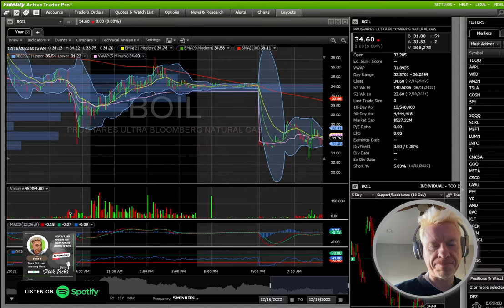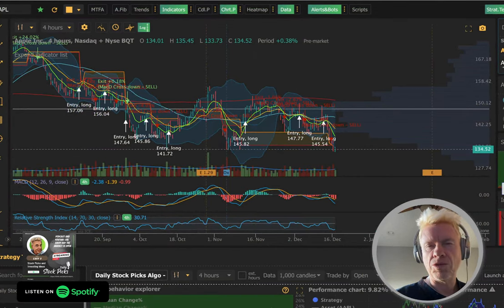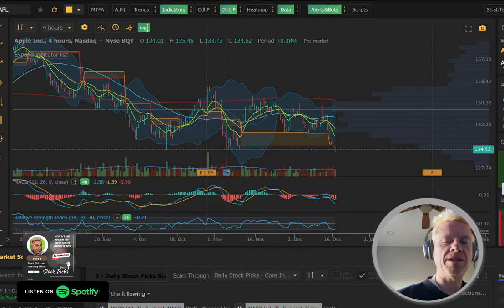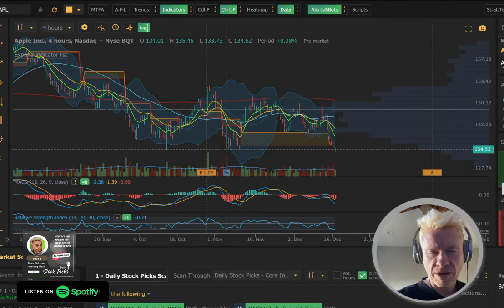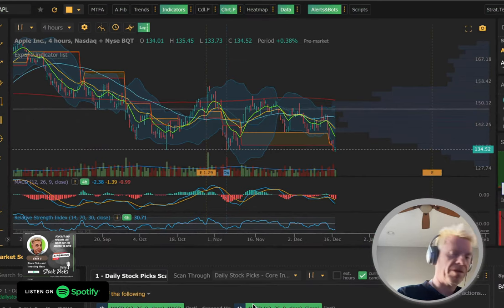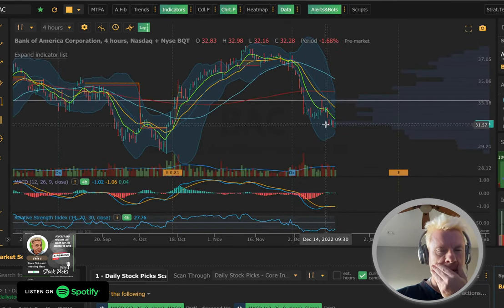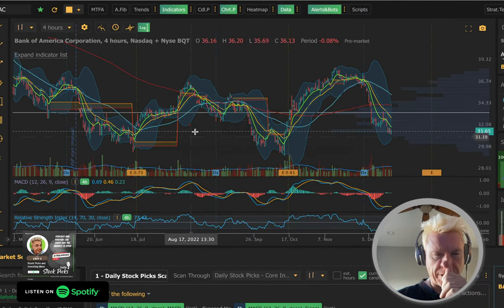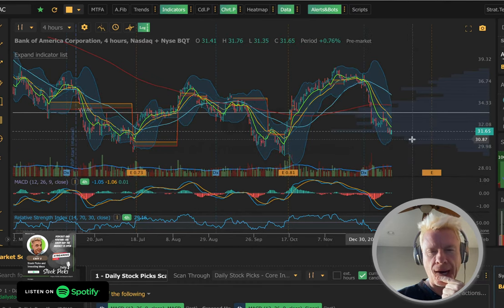Let's do some scans. We're going over to Safari, going to the Active Trader Pro daily stock pick scanner. Let's start scanning our core investments. Oh — Bank of America. I like this one. Look at how it lost its gain. Let's look at it without the algorithm. It covered that gap — there are no gaps to really look at. It has earnings coming up on January 12th. Look at how oversold it is.